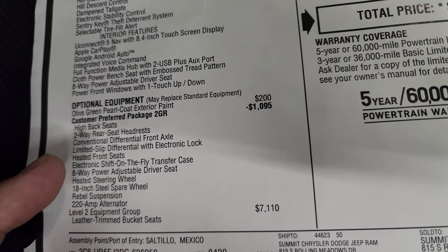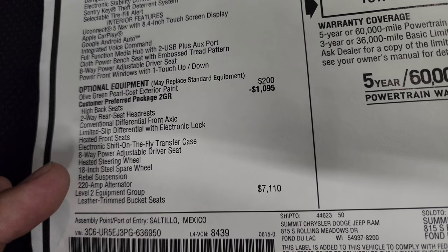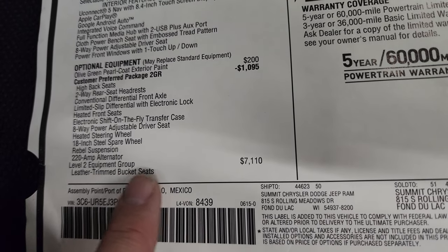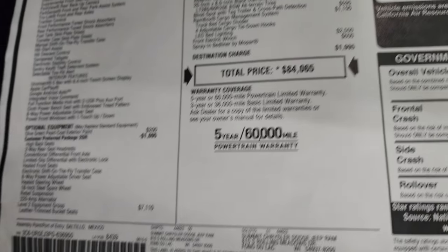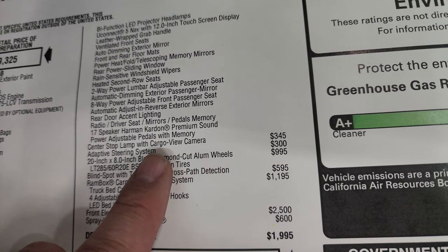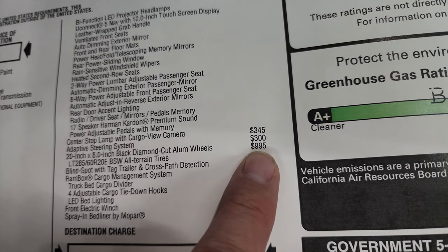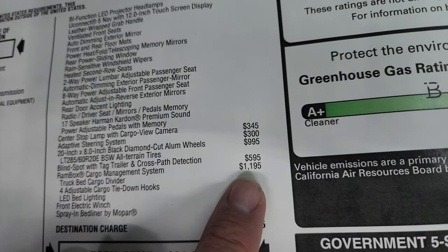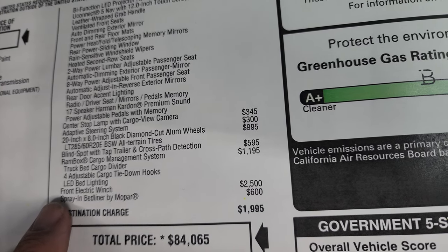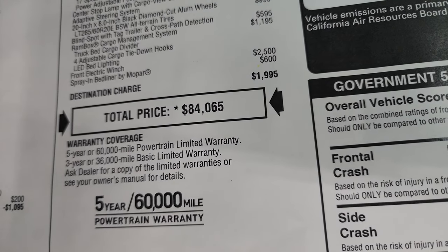You also get heated front seats, electronic shift-on-the-fly transfer case, eight-way power adjustable driver seat, heated steering wheel, 18-inch steel spare wheel and Rebel suspension, and 220-amp alternator. This one has the Leather 2 Equipment Group, which gives you leather trim bucket seats — it's a $7,000 option. This one also has the optional center stop lamp with cargo view camera, adaptive steering, 20-inch wheels at $995, blind spot with tag trailer and cross-path detection at $595, Ram Box at $1,195, the front winch at $2,500, and the spray-in bed liner by Mopar at $600.